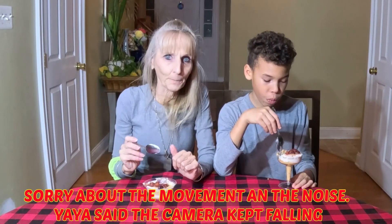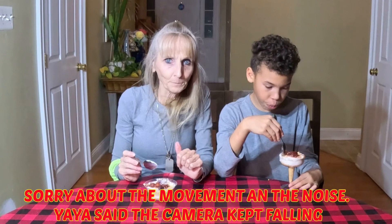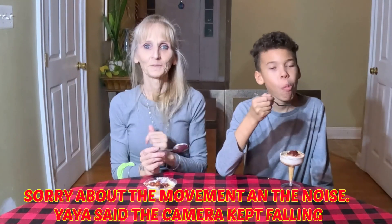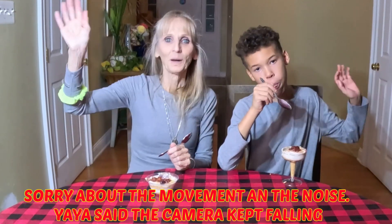Well, I already did your wrap-up so this is the wrap-up of the wrap-up. Absolutely delicious, delicious. I'll see you later — bye bye!